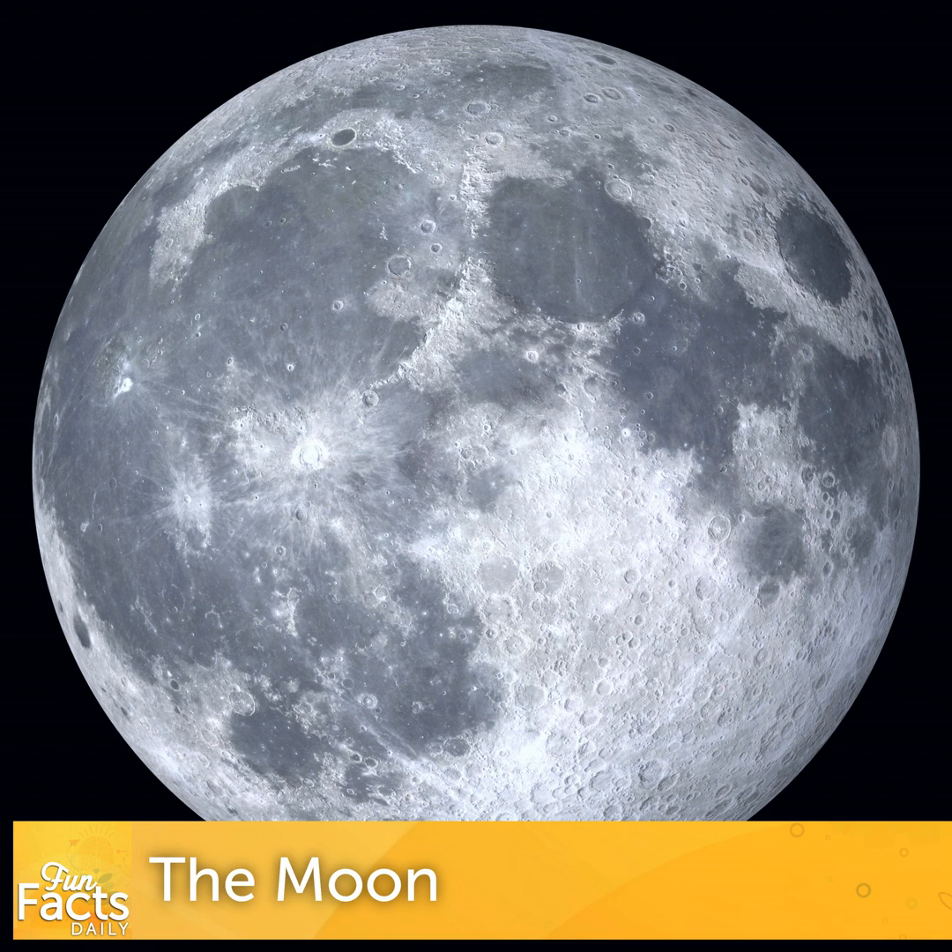The opposite of this is apogee, which, as you might guess, is the point where the moon is farthest from the earth.